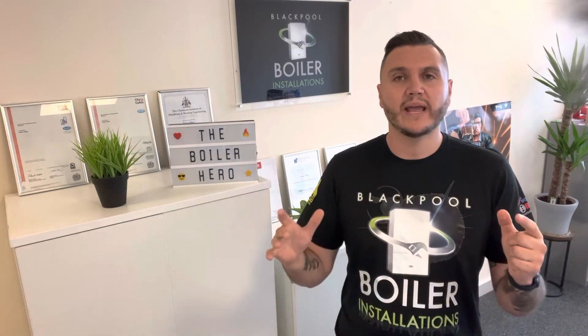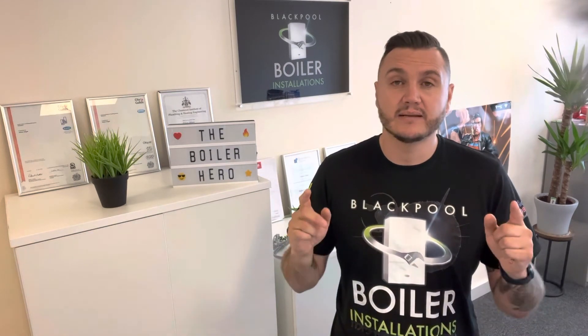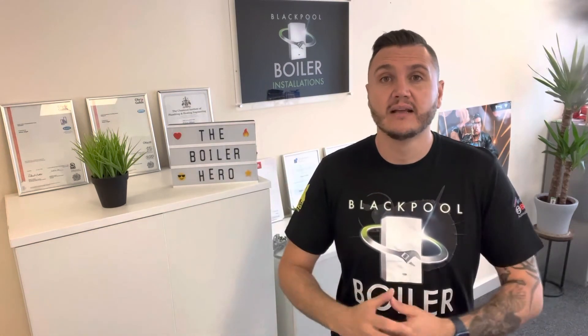I would just weigh it up — from my point of view, for a low monthly fee to cover your boiler, your radiators, your pipework, and all your central heating, a service plan is an absolute no-brainer. Much better to be in the club than out of the club.